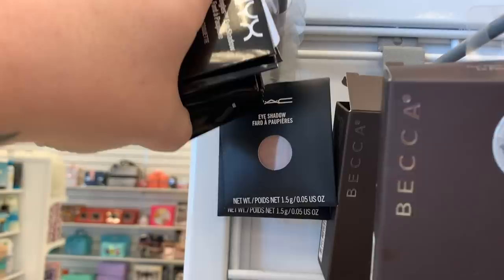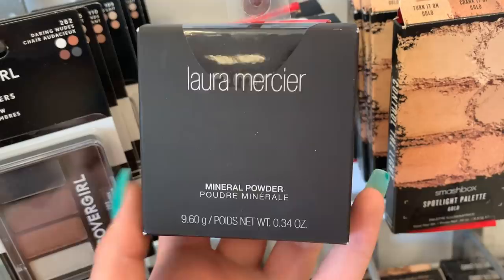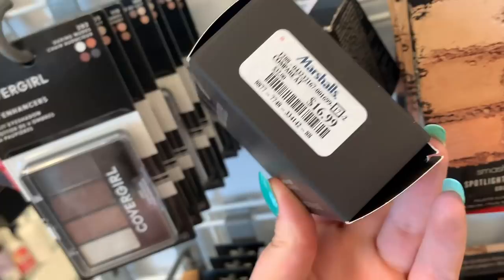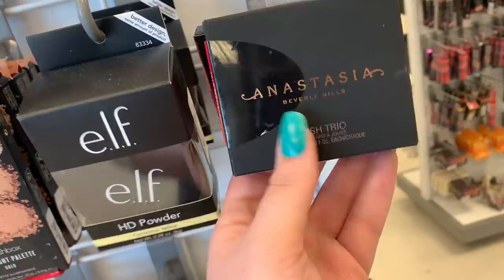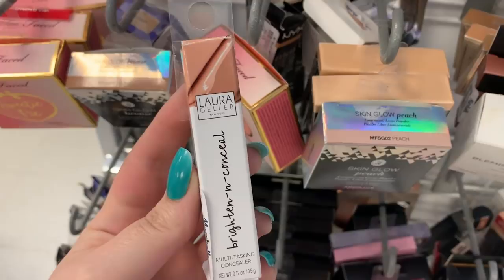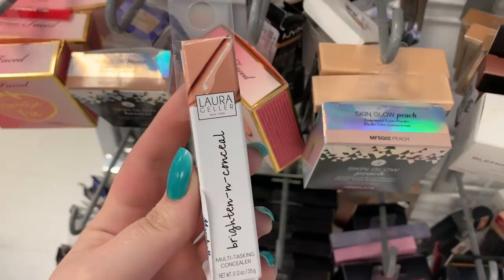These Laura Mercier mineral powders in the shade Tender Rose — I thought it was like a translucent one. It is $16.99 and next to it there is this ELF HD powder in the shade Corrective Yellow for $1.99. I have used their regular HD powder and I didn't really like it. There's one blush trio from Anastasia in the shade Cocktail Party — these are like $11.99. There's another Laura Mercier eye palette here, and there are Smashbox Highlighting Trios in the shade Gold for $12.99. They have a Brighten and Conceal from Laura Geller for $4.99 in the shade Medium.